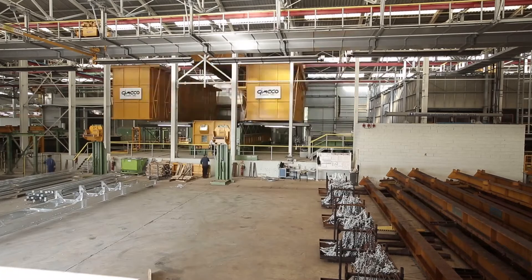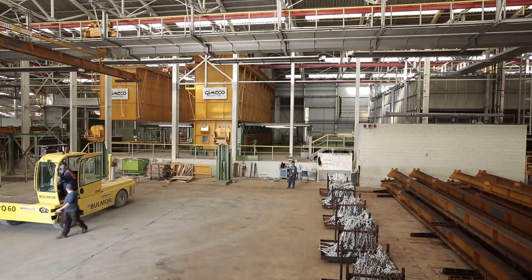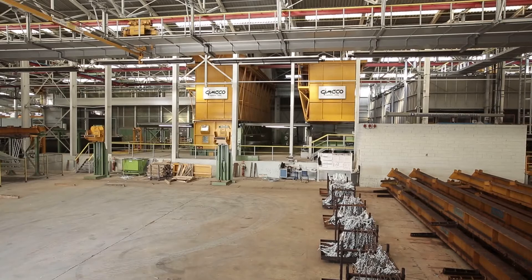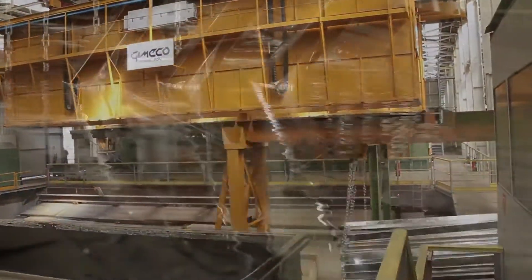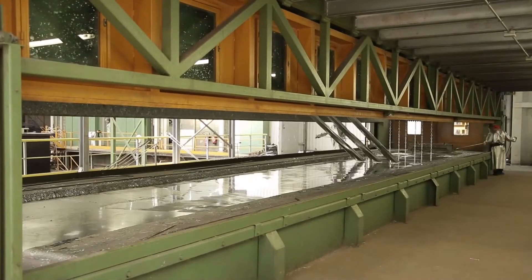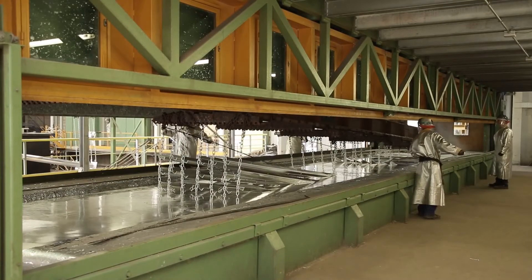Two large automatic overhead cranes operate across the galvanizing kettle. The crane on the right picks up a rack from the dryer, brings it to the kettle and immerses it. The one on the left will come and pick up the immersed rack, perform the extraction and finally seat the galvanized rack into the initial white buffer station. All operations, including dipping times, are automatic, allowing greater control on residence time in zinc and making zinc pickup much more consistent.